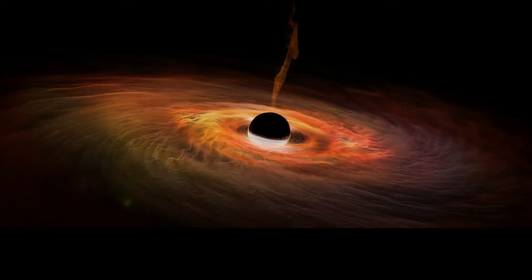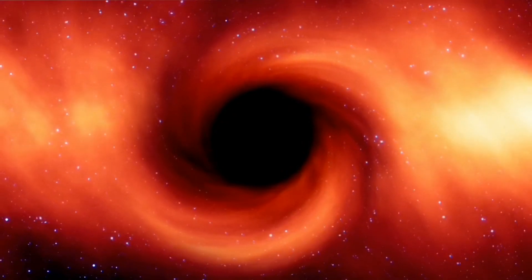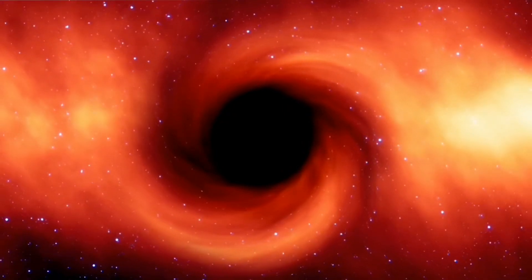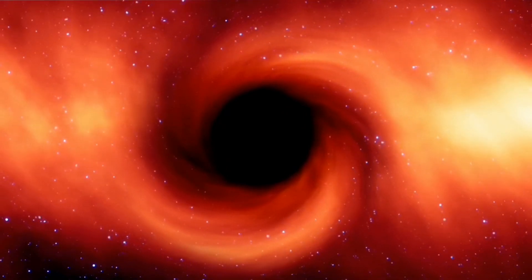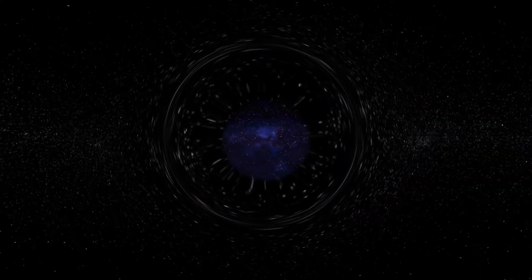A black hole is a region of space-time having gravitational pull so strong that even light cannot escape from it. Because of this reason, it was previously thought that it is not possible to see the black hole and capture its image. But a team of international astronomers has made it possible. The scientists have obtained the first image of a black hole with the help of the Event Horizon Telescope. So the question is, how it became possible to capture the black hole's image if it does not allow even light to escape.